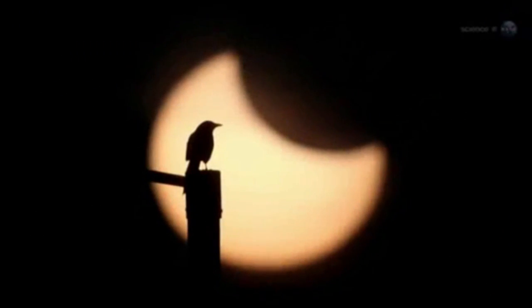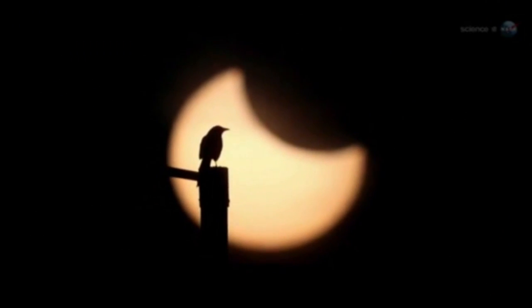Annular eclipses have a special charm all their own. During an annular eclipse, sunbeams turn into little rings of light. The best place to see this is on the sun-dappled ground beneath a leafy tree, where hundreds of circular shadows can be found. You can also make a handy solar projector by criss-crossing your fingers waffle style.